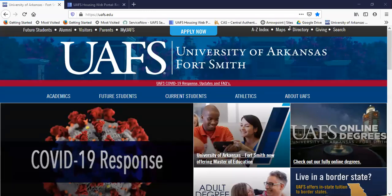Hello Future Lion. I am Beth Eppinger. I am the Director of Housing and Residential Life at the University of Arkansas Fort Smith. I'm going to take you on a quick tour of our housing website and our housing application.